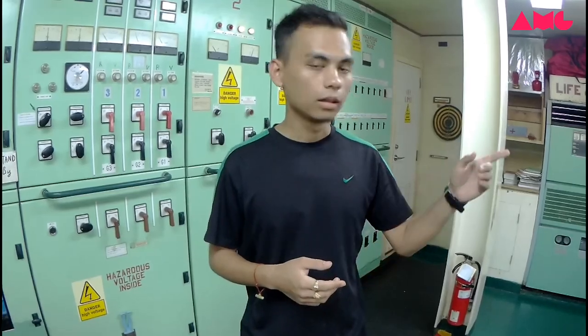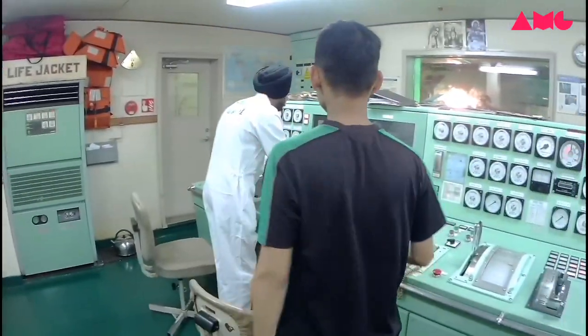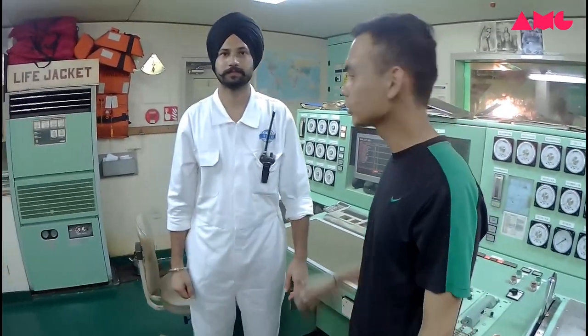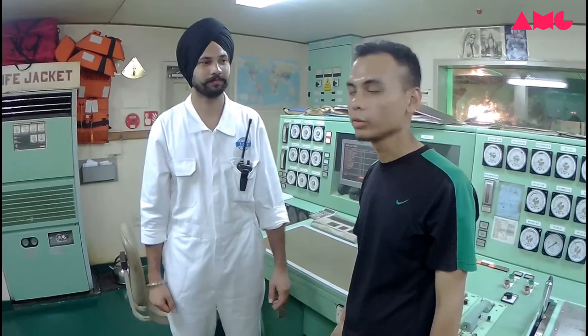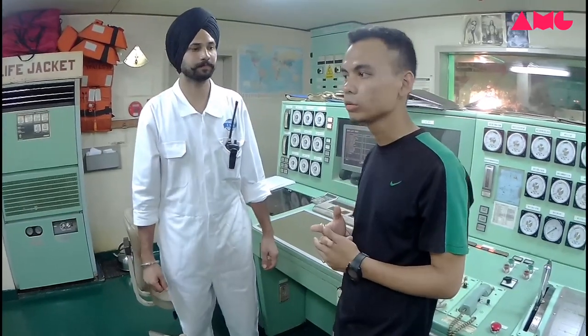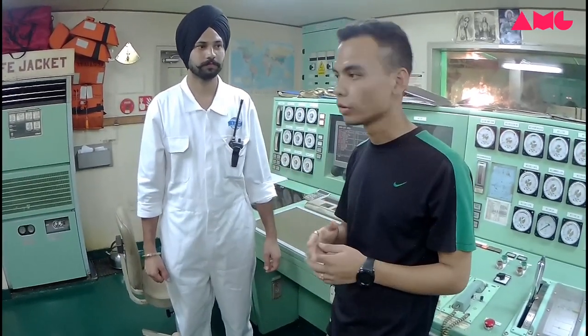Hi. Hello. He's Kalen from Pantang, he's also Indian, so he's my friend. He's going to explain what kind of machine is there in the engine room. He's an engineer, so he knows all about machines and machinery. He's going to explain today and I'm going to shoot the video with him.